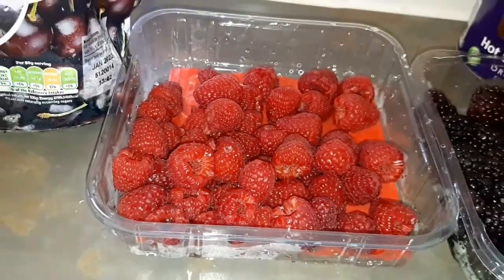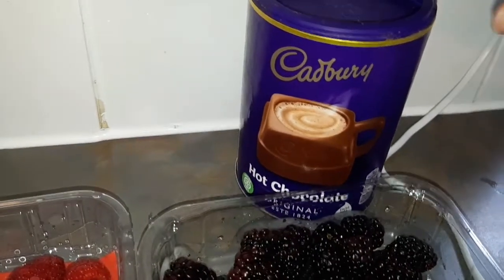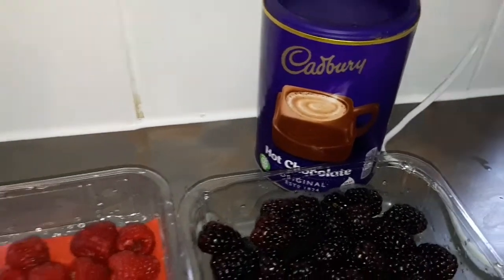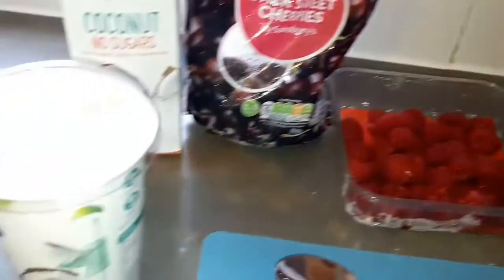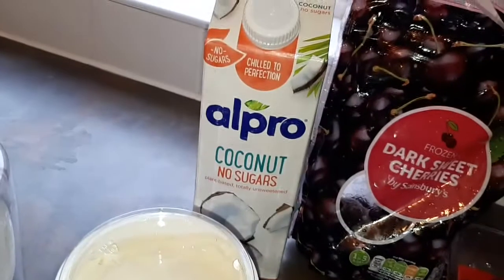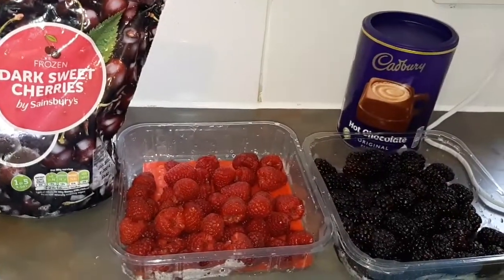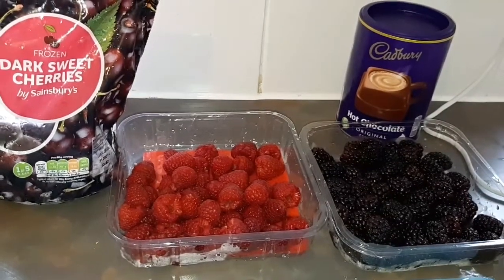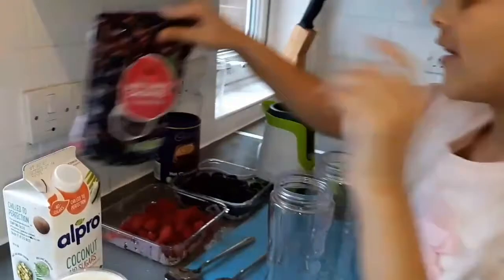Raspberries also protect the skin from sun cancer and the sun. As you all know, we are going to be having a bit of chocolate in all of our smoothies, because me, my mom, and my brother are all chocolate addicts. My mom is a 10 out of 10, my brother is an 8 out of 10, and I'm definitely a 9 out of 10.